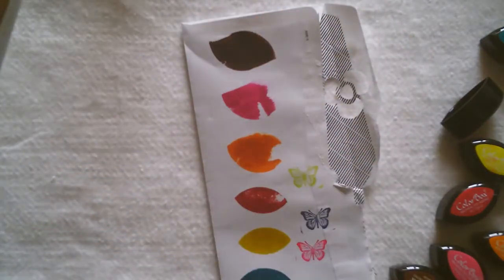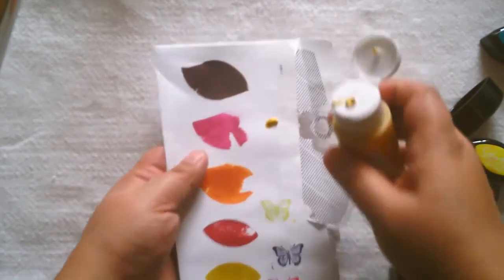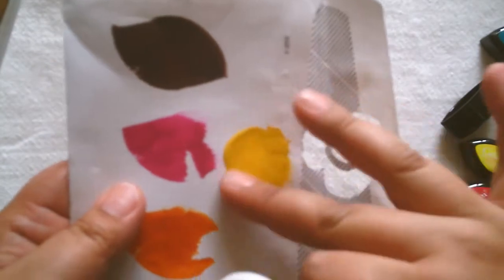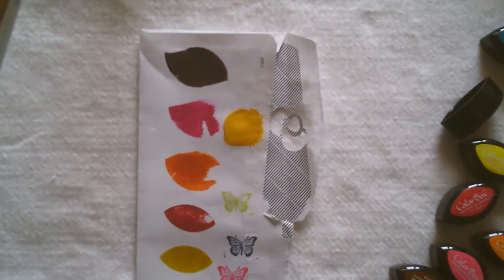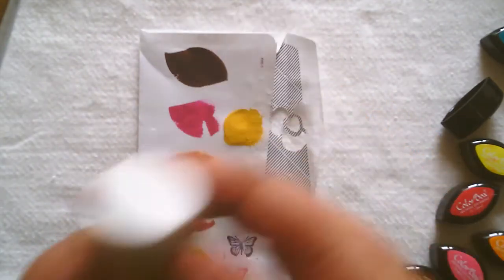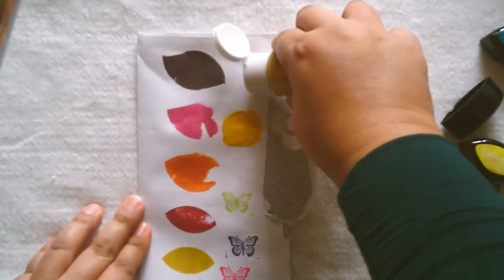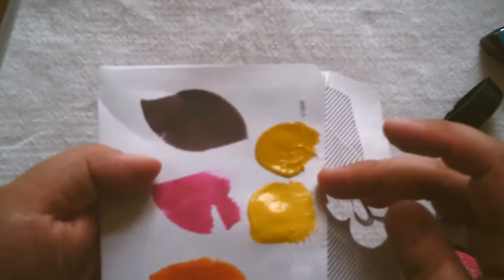I'll do swatches of the paint — this one is King Gold. It's kind of like a mustard color but not a bright mustard — more muted. It's pretty. And here's Golden Sunset — they look very similar, but this one's a bit deeper in color.